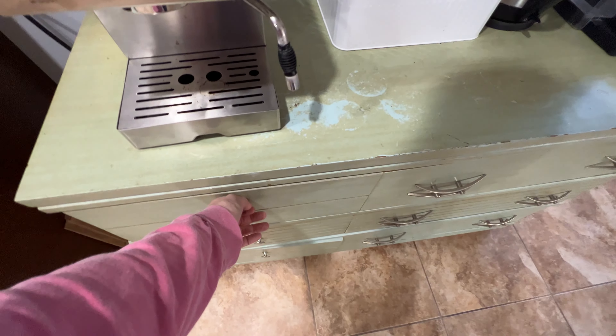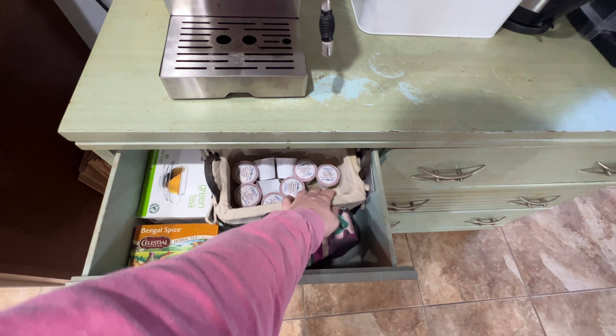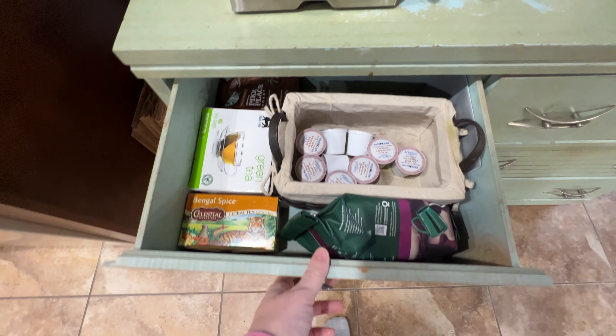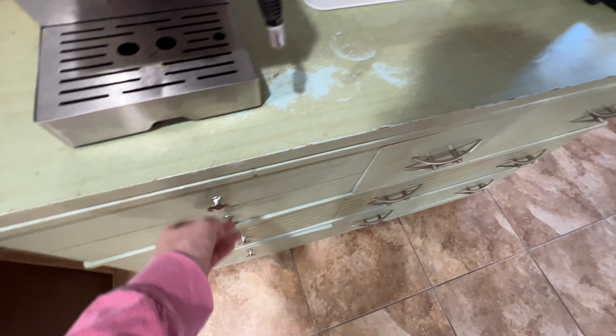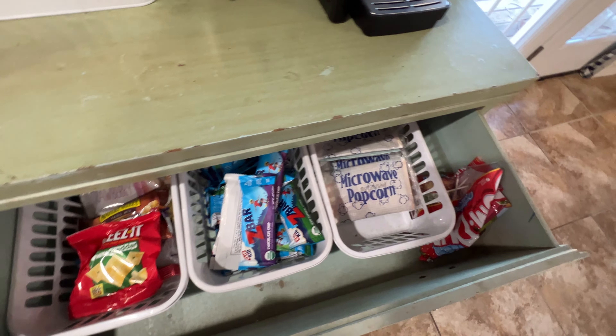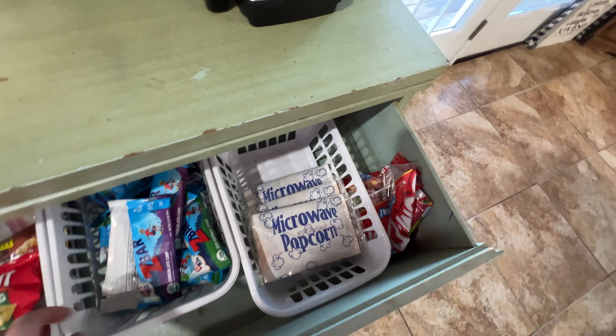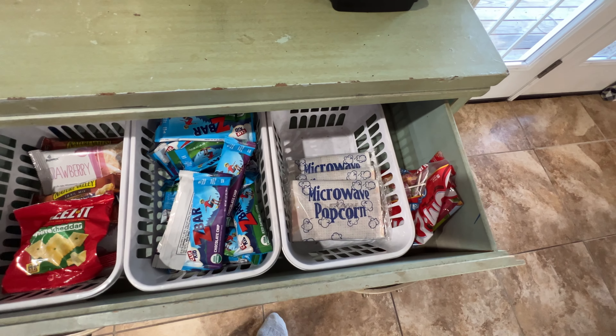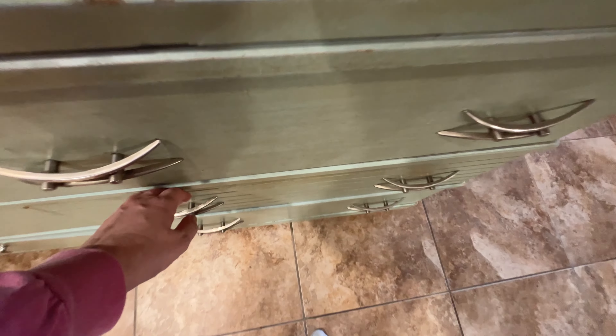This actually holds a lot of food. This is sort of the coffee and tea drawer — pretty simple. And then this is snacks. Since we don't have a pantry, I really had to get creative on where we keep all of our food. We haven't been to the grocery store so everything's a little bit bare, but that's what that is.